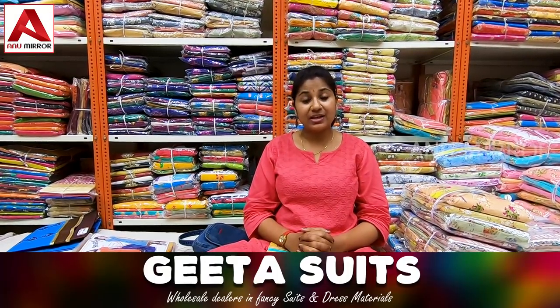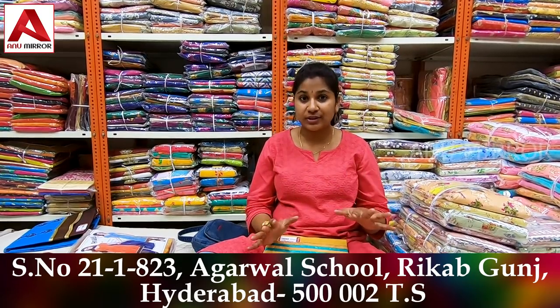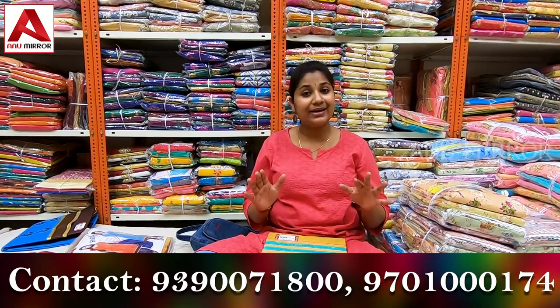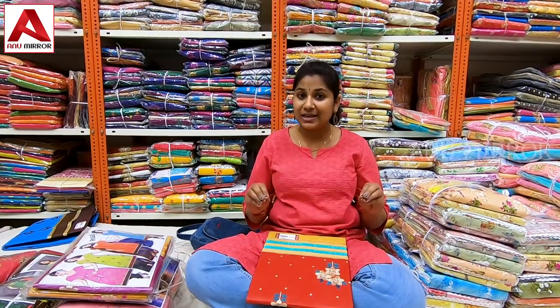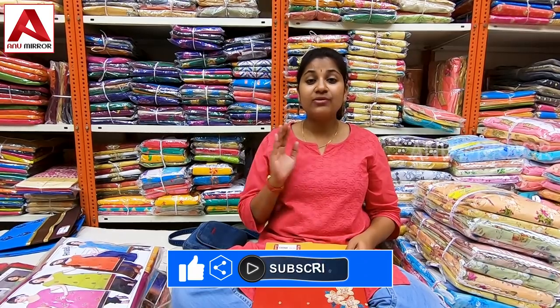Hi friends, welcome back to my channel, Anusha. I am present in Chandra Madinah market, Patel market, Agita suits. I am wearing a dress — fancy suits, stitched dress. I am showing dress material at a reasonable and low price for this vlog. I will show the price of each purchase. The minimum is ₹185 for a dress. It is wholesale, for girls and women. Let's start with the dress material.